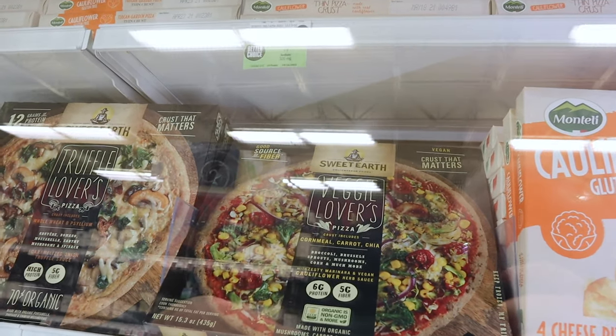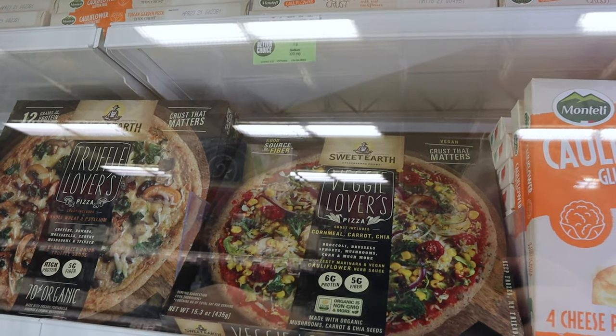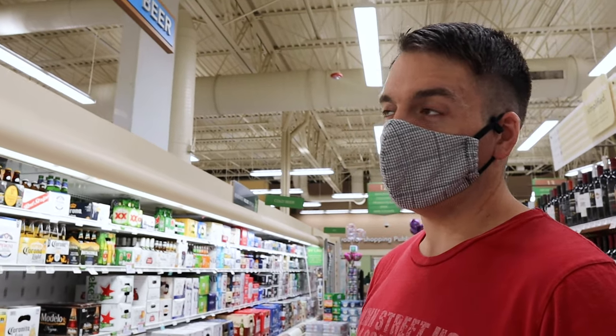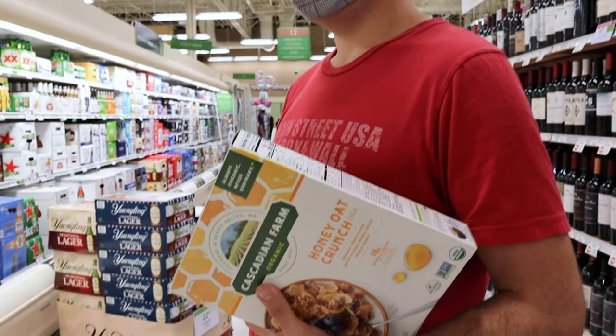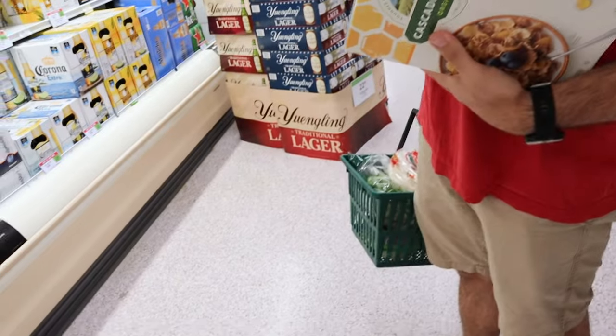We were so worried that Sweet Earth Pizzas were a thing of the past, but they're back! We thought we only needed a basket — ha! My treat? Cereal.